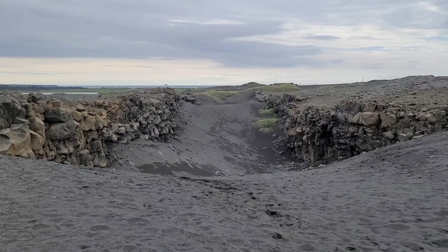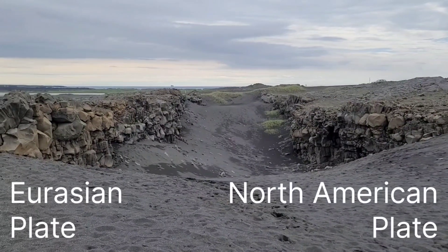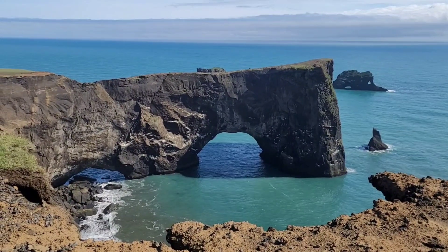Iceland is a geologically active zone located on a divergent boundary between two main tectonic plates: the Eurasian plate and the North American plate. Volcanic activity in Iceland is often talked about in the news and media, and its numerous glaciers and volcanoes attract tourists from all around the world.